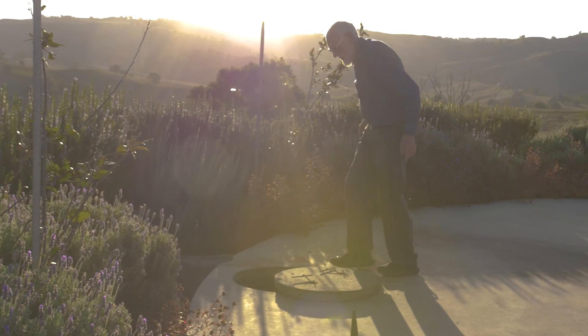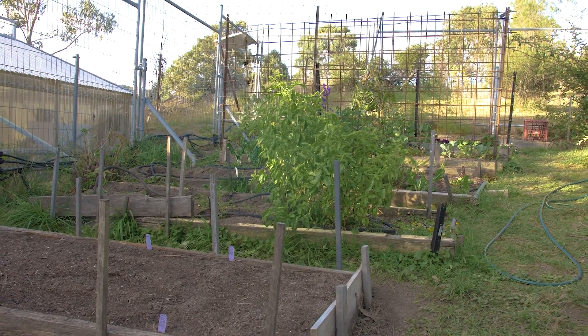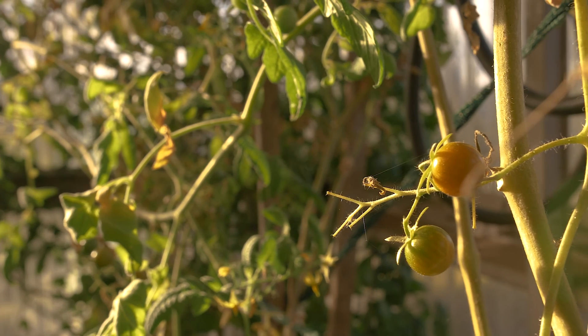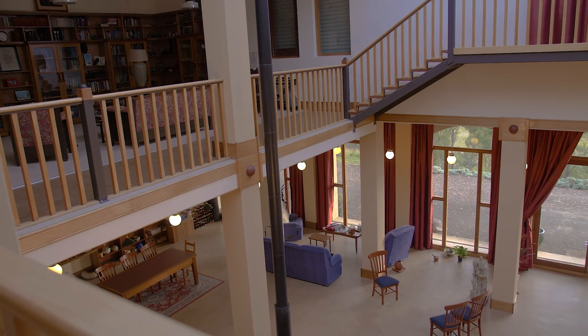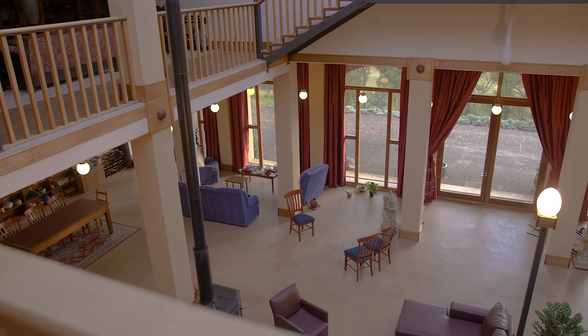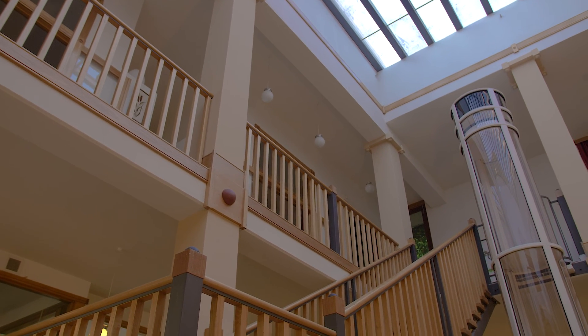I wanted to be self-sufficient, or at least try to see if you could be — not connecting to the grid, doing your own water, and hopefully growing at least part of your own food. It's fun doing it, but more than that, it was a challenge: could you do this? And it can be done here, and you don't have to make too many compromises, but you do have to make some.